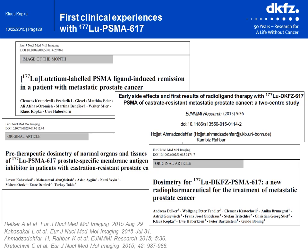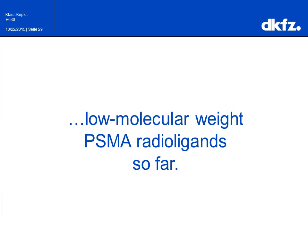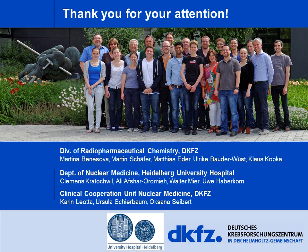Meanwhile, many nuclear medicine departments in Germany and several centers in other countries have started to use lutetium-177 PSMA-617 for individual PSMA-targeted endoradiotherapy of patients suffering from metastatic castration-resistant prostate cancer, offering a new treatment option for patients with late-stage disease. A prospective multi-center clinical trial still needs to be realized to prove the clinical value of this new diagnostic PSMA radio ligand, PSMA-617. With these impressions of low-molecular-weight PSMA radio ligands, I would like to end my talk and thank you for your attention.